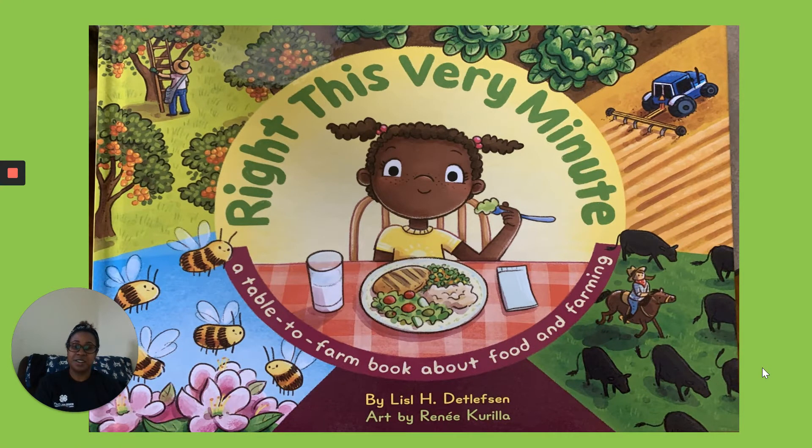Right This Very Minute by Liesel Detlefsen and Renee Carilla.